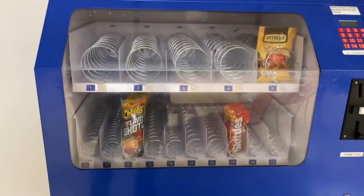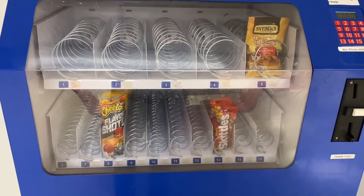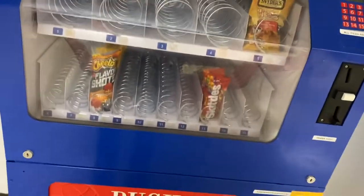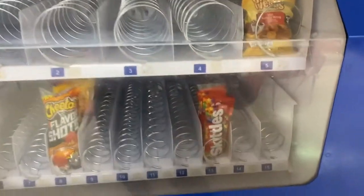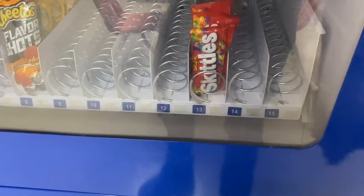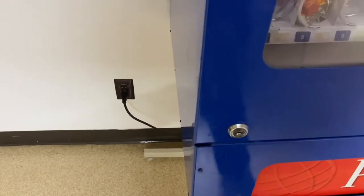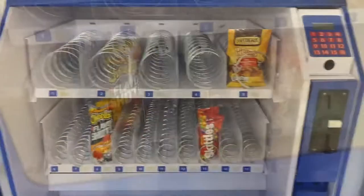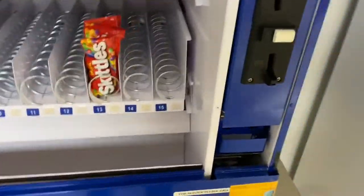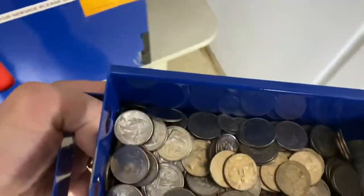Here's the break room and boom, here's the machine. I was so happy to see this thing almost empty — this is awesome, I couldn't ask for a better collection here. So we'll go ahead and get this thing opened up so we can see the coinage. We got it opened up and we are going to go ahead and pull the coins and take a look.